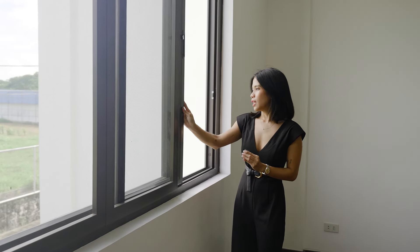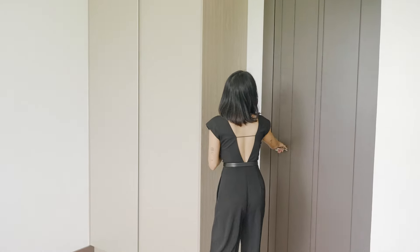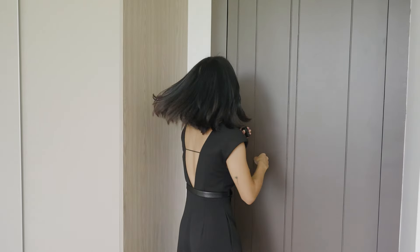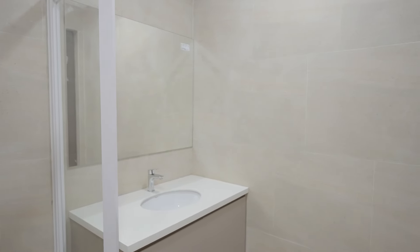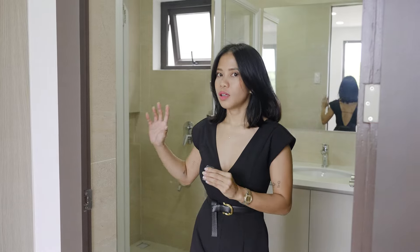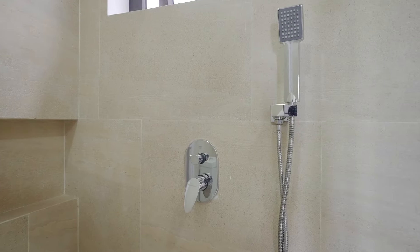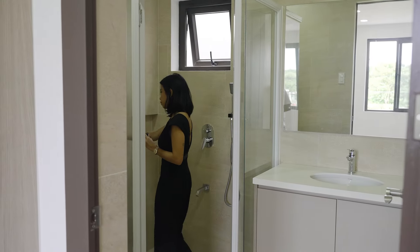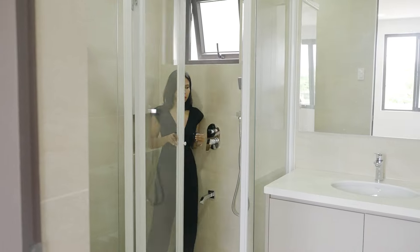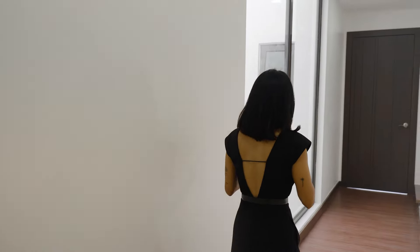It also has a screen sliding window here with a nice view of the greenery. There is a door here leading to your own private toilet and bath. It includes everything: sanitary fittings, rain shower, hand shower, mirror, sink, toilet bowl, wall tiles, floor tiles, and a shower enclosure. Now let's head to the primary bedroom.